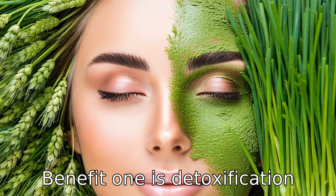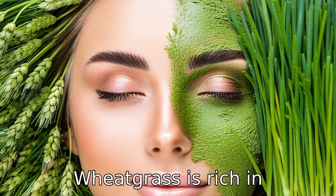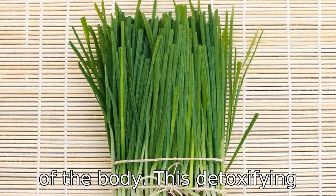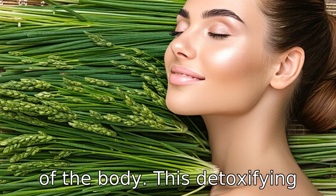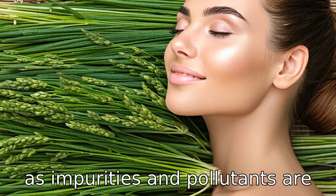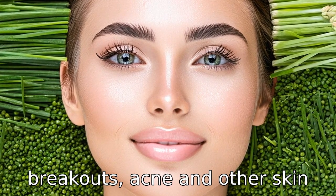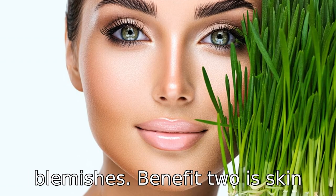Benefit one is detoxification. Wheatgrass is rich in chlorophyll, which helps cleanse the blood and flush toxins out of the body. This detoxifying effect can lead to clearer skin as impurities and pollutants are removed from the bloodstream, reducing the occurrences of breakouts, acne, and other skin blemishes.